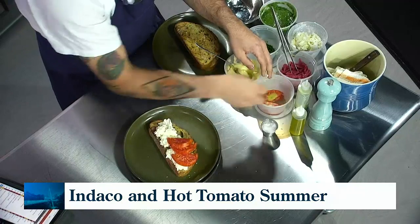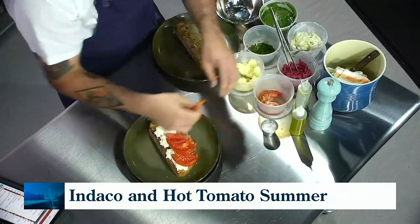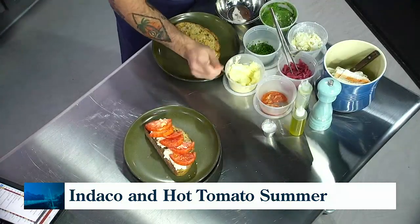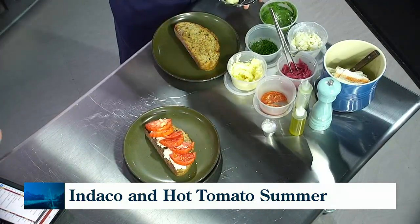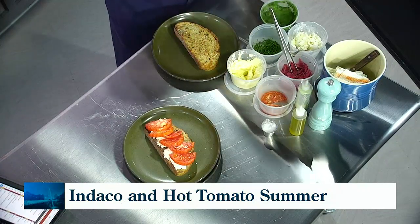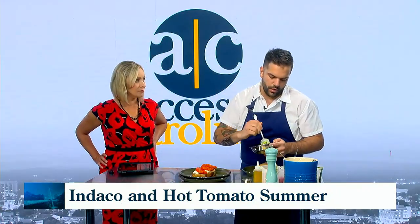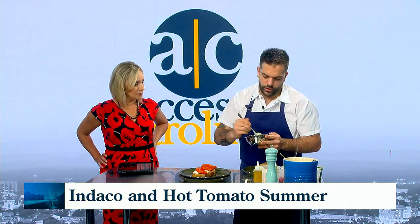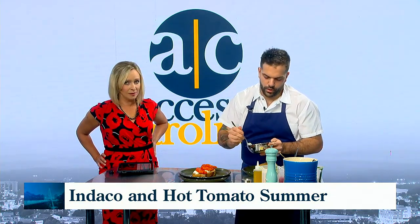Beautiful — a lot of fresh ingredients here. People are going to be able to come into Indaco and try this; they just say 'hot tomato summer' and we'll know what to do. It's really important to us as a restaurant to use as much local stuff as possible. We source the bread locally, we source the tomatoes locally, and we work with a lot of local farmers.